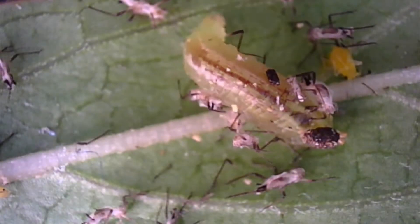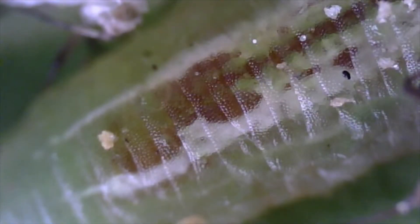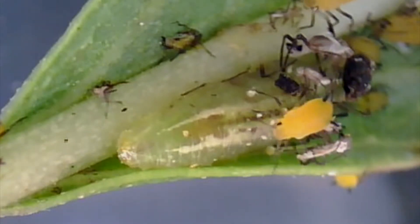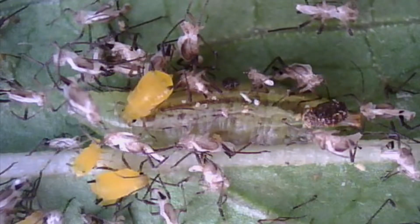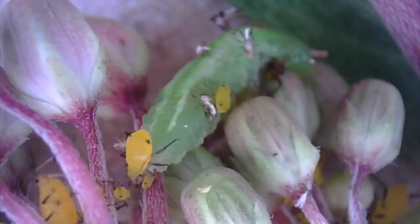These flies, known to entomologists as syrphids, are ravenous aphid predators while in their larval state. They look like tiny green slugs, and they're good at hiding out. They often glue plant parts and aphid skins to their bodies for camouflage, then roam around looking for an aphid meal.